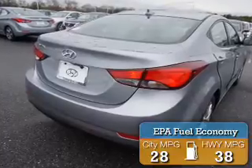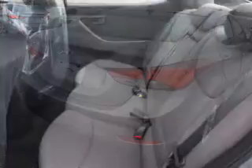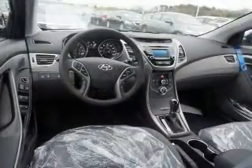Great fuel efficiency saves you money by requiring fewer trips to the gas station. The features include an alarm system, keyless entry, independent suspension, brake assist, traction control, stability control, daytime running lights, anti-lock brakes, and hill start assist.